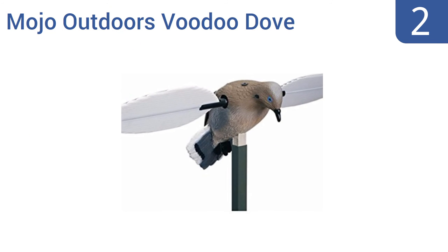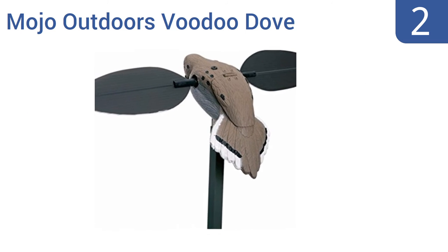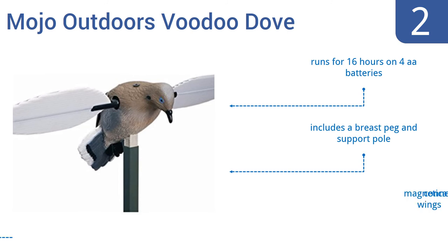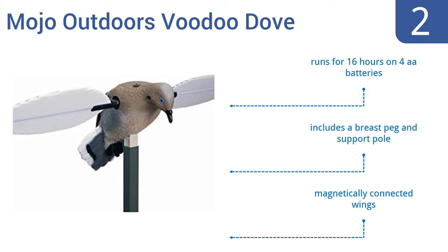At number 2, the Mojo Outdoors Voodoo Dove has been updated with a larger body and more natural landing position. Plus, it has motorized wings which flap just like real birds, giving it very lifelike action movement. It runs for 16 hours on four AA batteries and includes a breast peg and support pole and magnetically connected wings.